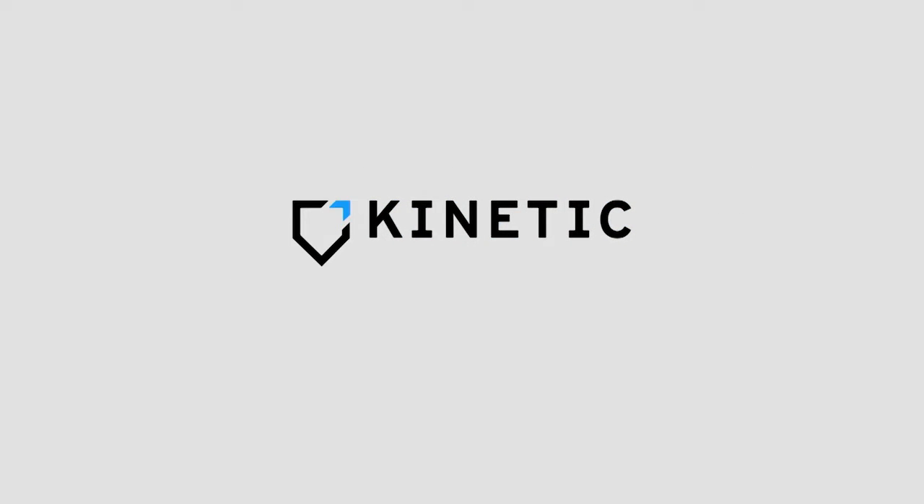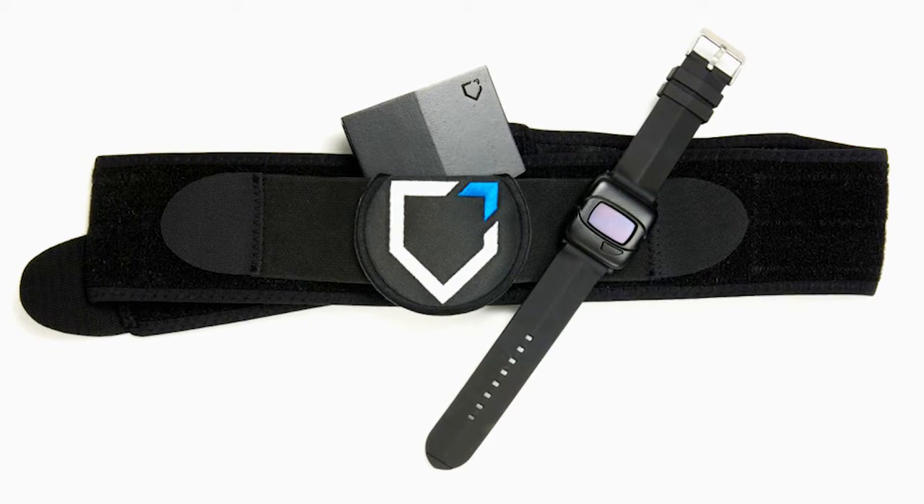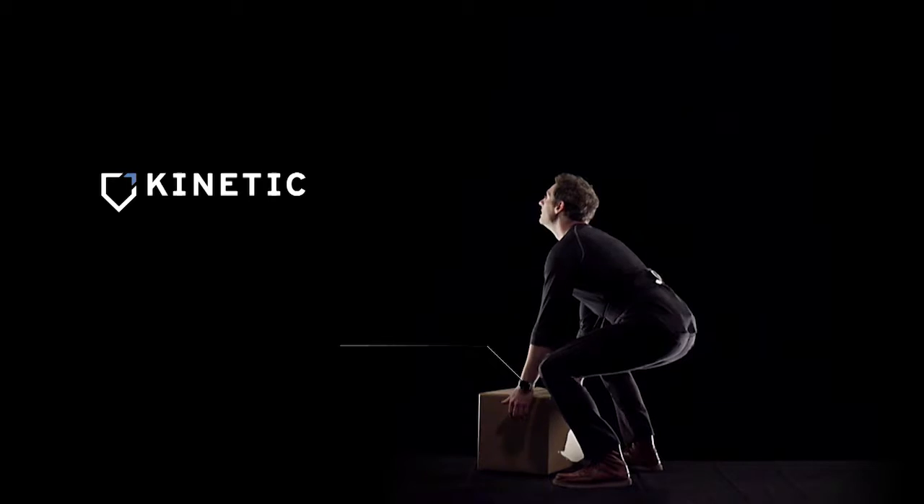Introducing Kinetic — wearable devices designed to protect workers. A wristband and a back brace that automatically detect when a worker is performing a lift.